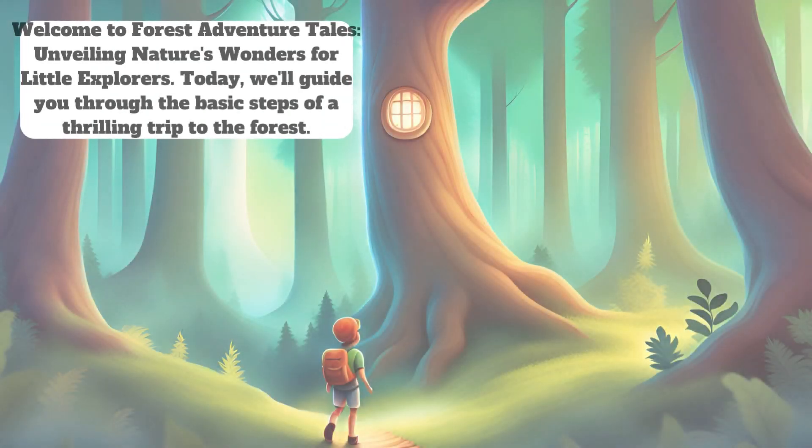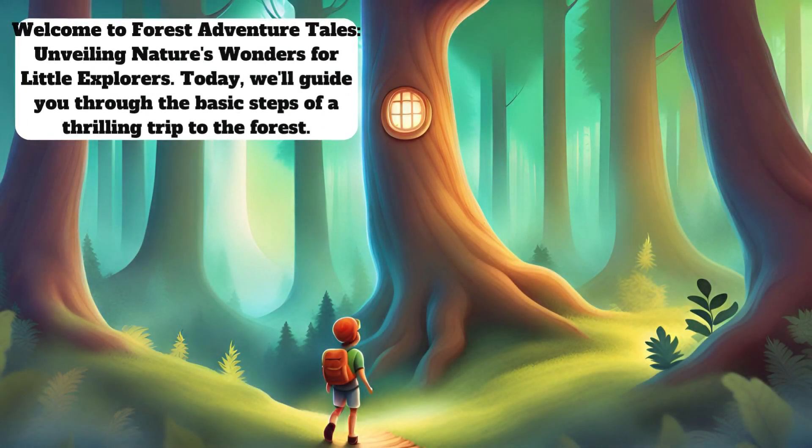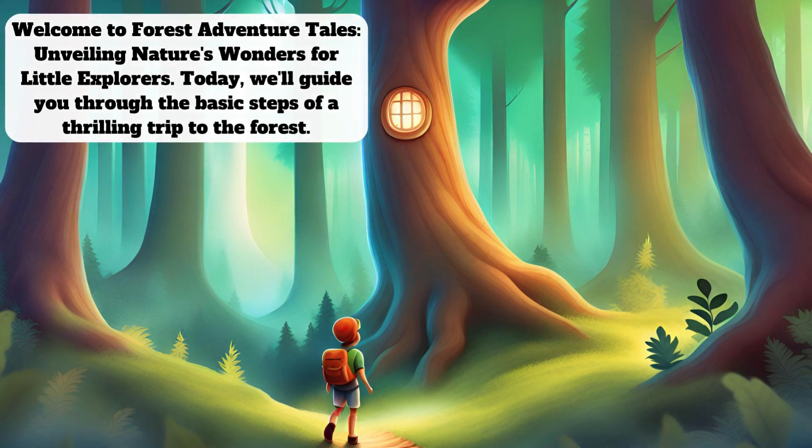Welcome to Forest Adventure Tales, unveiling nature's wonders for little explorers. Today, we'll guide you through the basic steps of a thrilling trip to the forest.